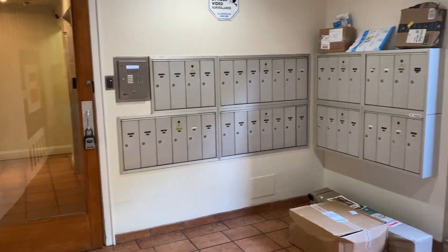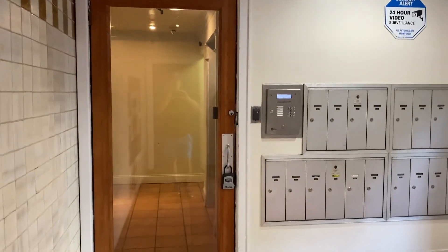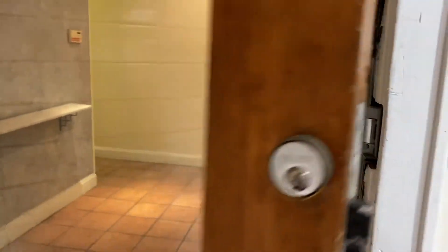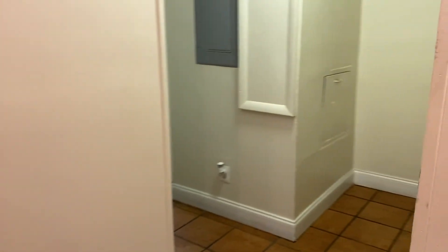This is the mail area. There's a second locked door here for added security.